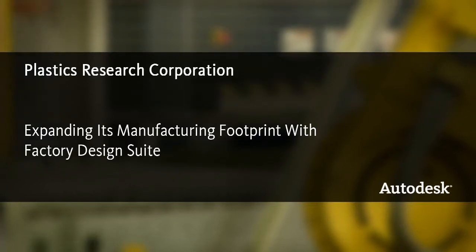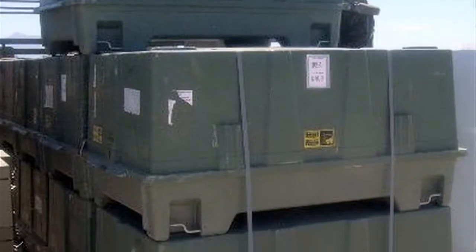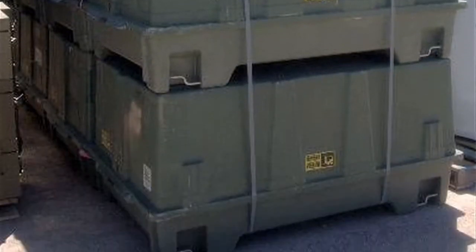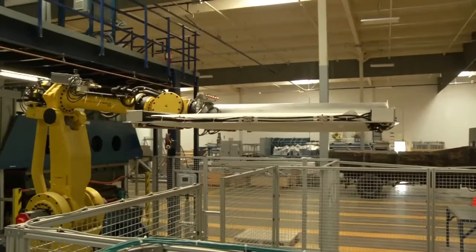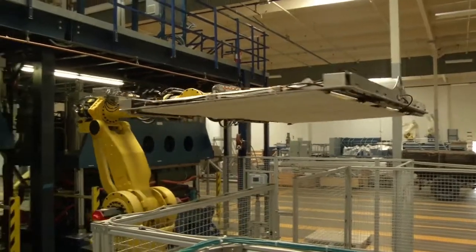Plastics Research Corporation is a company that's been in business since 1973. Our primary business is shipping and storage containers for military assets. We actually did have a facility nearby here, but that facility was too small, and that's when we introduced Factory Design Suite.